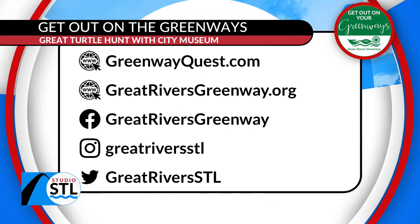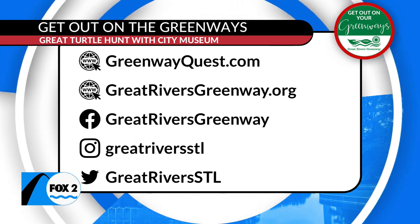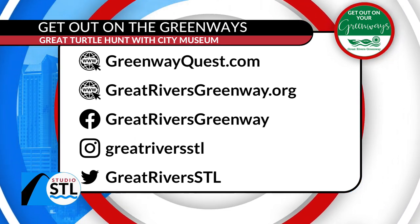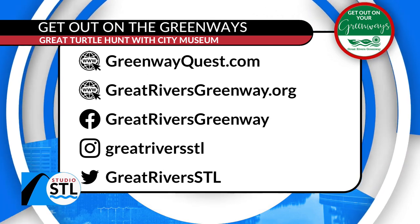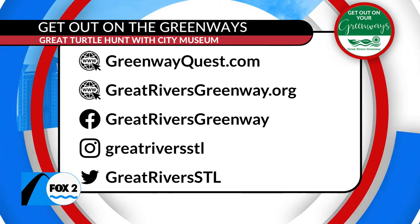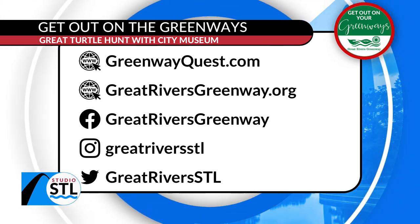If you see a real turtle, leave it be — but if you see one of the cute painted turtles out on the greenway right now, go ahead and pick it up and maybe win a prize. This segment has been sponsored by Great Rivers Greenway. To get your turtle hunt started, if you find one, visit greenwayquest.com, tell them where you found the turtle, and you'll automatically be entered into a prize drawing. You can find all that information at greatriversgreenway.org and show them some love on all of their social media handles.